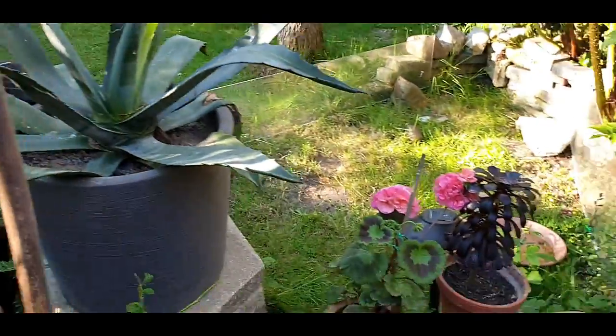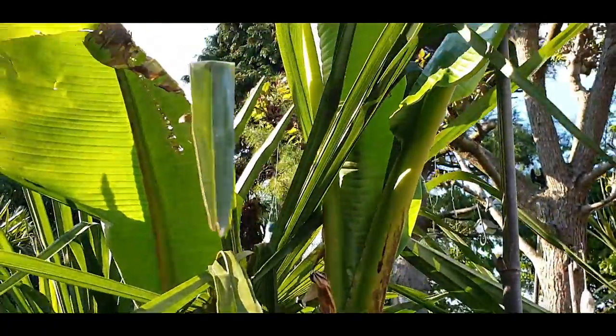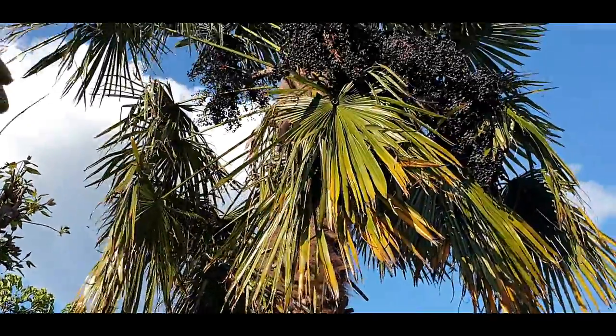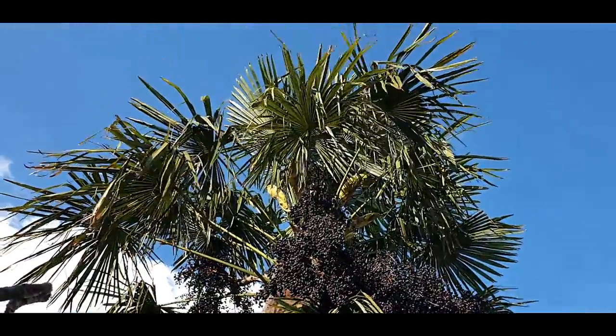These have been indoors all through the winter. There's quite a large agave there — had that a few years now. And yeah, geraniums can come out now, and bananas are showing signs of life up there, and there's a good old palm tree, getting bigger by the minute.